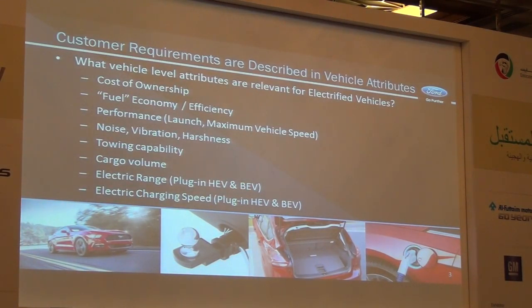If we talk about customer requirements, we need to talk about attributes. Customers are only interested in attributes — things that they can touch, feel, and understand. I have listed a couple that are really relevant for electrified products. Fuel economy we have spoken about today already. We are going to talk a little bit about performance as well. We have seen some beautiful products out here that also give a message around what electrification can mean for performance.